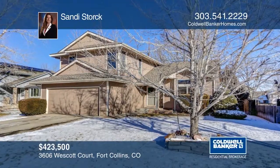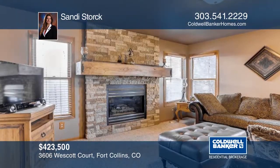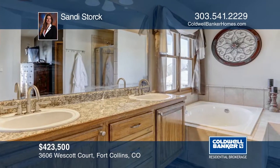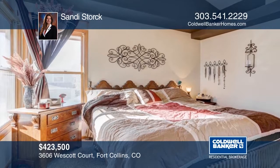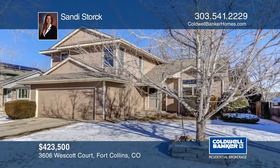Welcome home to this meticulously maintained home with beautiful updates. Enjoy the new granite kitchen, family room with stacked stone fireplace, vaulted master suite with five-piece bath, and finished lower level with rec room. This home is move-in ready and won't disappoint. Learn more with your call to Sandy Stork.